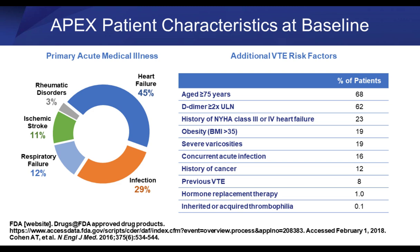Patient characteristics in the APEX trial: the majority were admitted with heart failure at 45%, followed by infection, respiratory failure, and ischemic stroke. The vast majority of patients were over age 75 — keep that in mind when making formulary decisions. 62% had a hypercoagulable state by laboratory determination, 23% had functional class heart failure, and about 20% were obese or had severe varicosities.